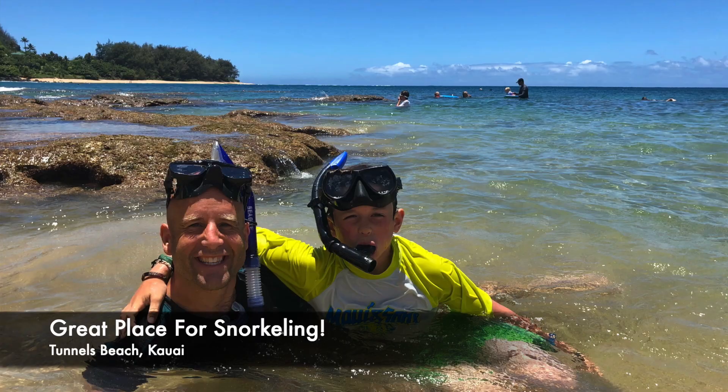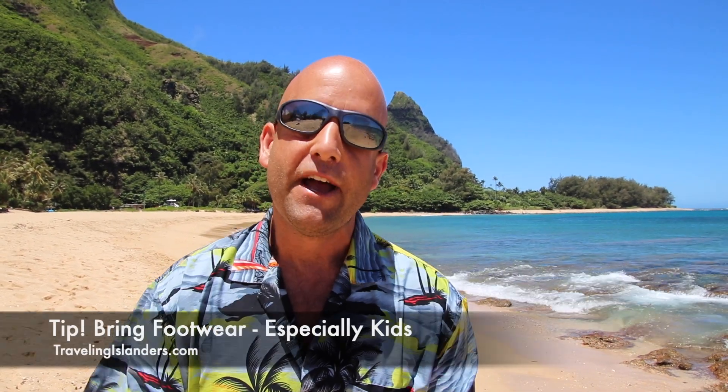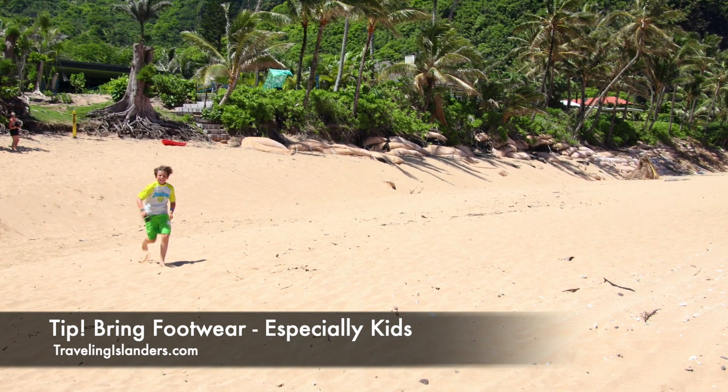If you love snorkeling, you cannot come to the island of Kauai without coming to Tunnels Beach, so plan accordingly to get that parking spot — that's one of the tips I want to give you. Also, another tip: bring footwear. Don't think you can just run on the sand here — it gets hot, so either you're gonna get piggybacked by somebody or you're gonna burn your feet.